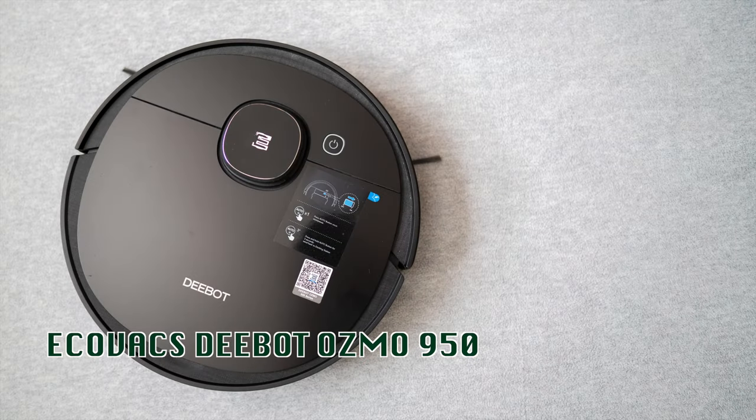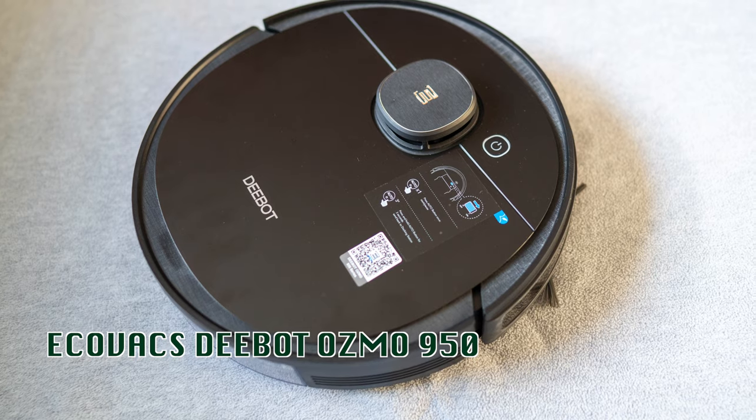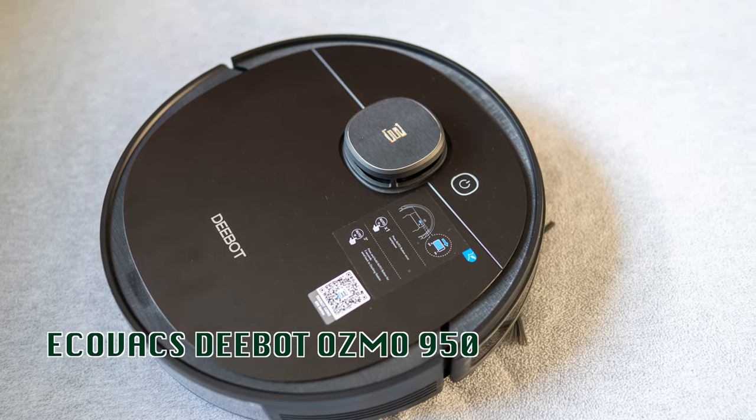In this video, I want to talk about one of my favorite robots, Ecovacs' D-Bot Osmo 950. Hi, this is David of Tech4Baba, a channel where I share my experiences on how technology can enhance my time with my kids and family as a dad.